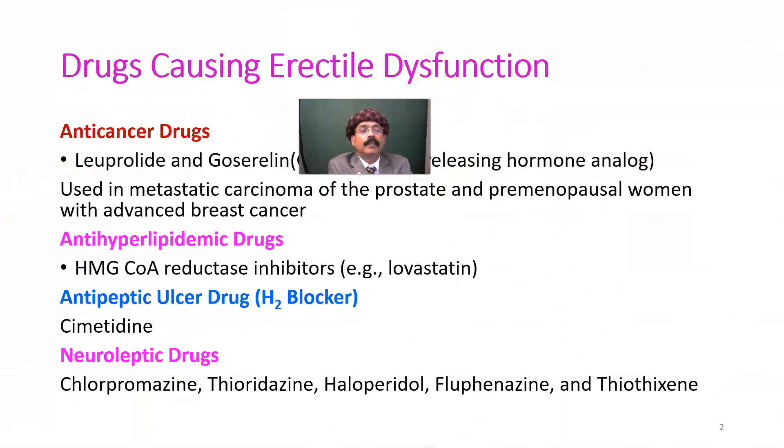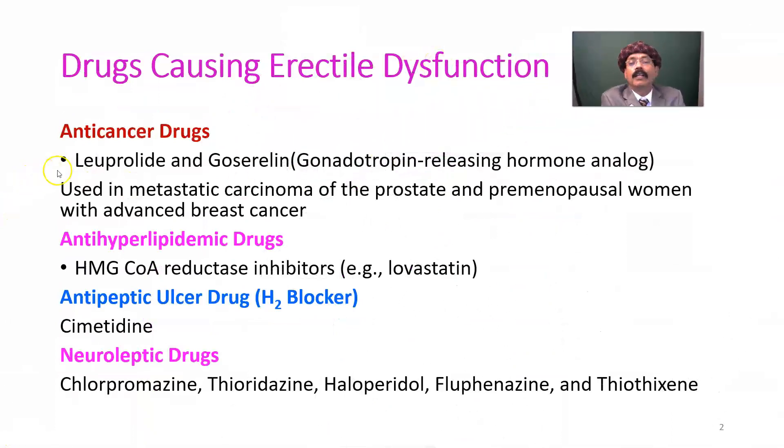Anti-cancer drugs like leuprolide and goserelin are gonadotropin releasing hormone analogs. They are used in metastatic carcinoma of the prostate — prostate carcinoma may spread to the vertebral column — and in premenopausal women with advanced breast cancer.